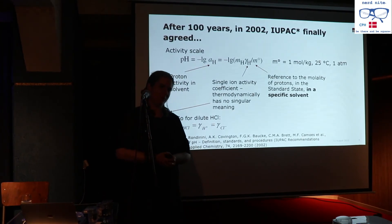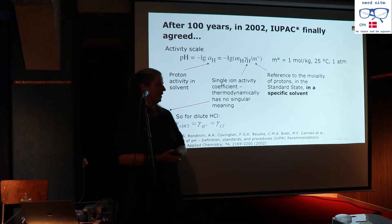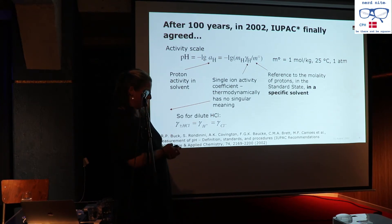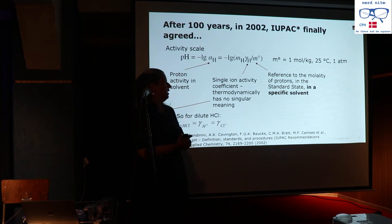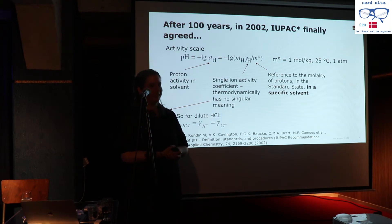If any of you have worked within biology or chemistry, you've run into this institute. They are basically the guys that tell us what is what. They finally agreed in 2002 — it only took 100 years — that the definition of pH was in fact this load of math. So pH is the negative log of the activity of protons, which is different from concentration. You need a quantity called the single ion activity, a reference state: 1 mol per kilogram at 25 degrees centigrade and 1 atmosphere. And it is only in water.